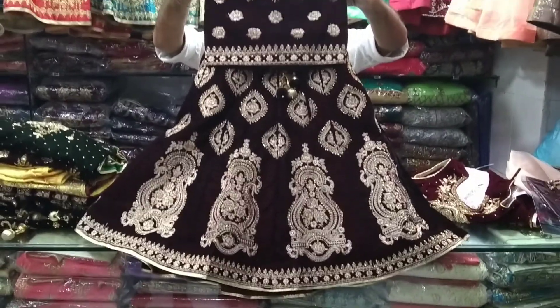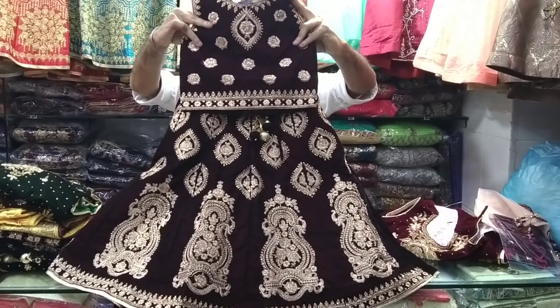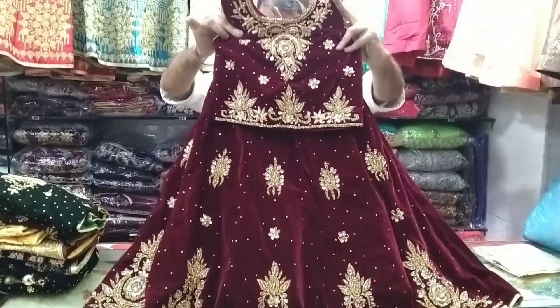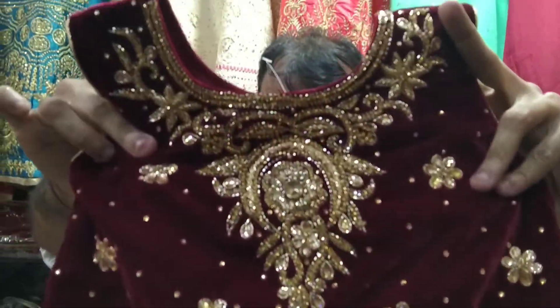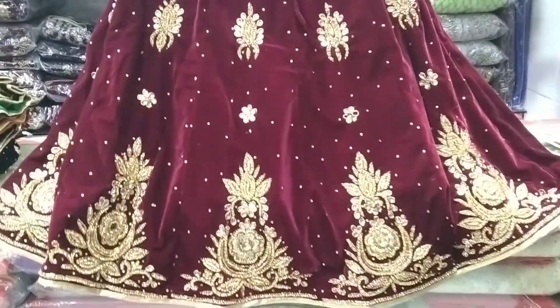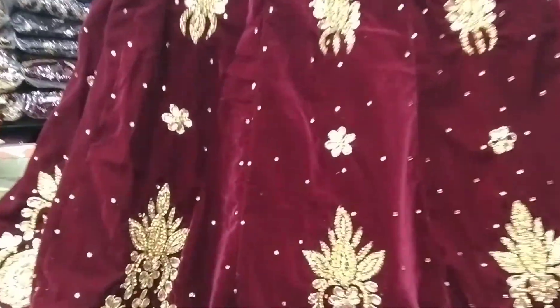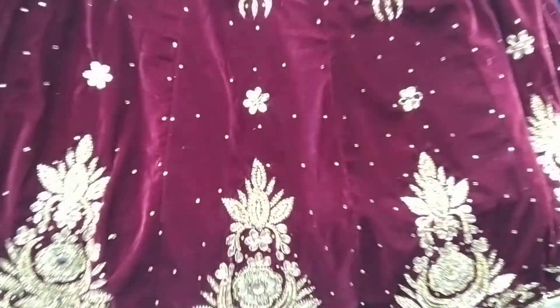Look at this beautiful color. Look at the color and the design. This beautiful design is a beautiful design.